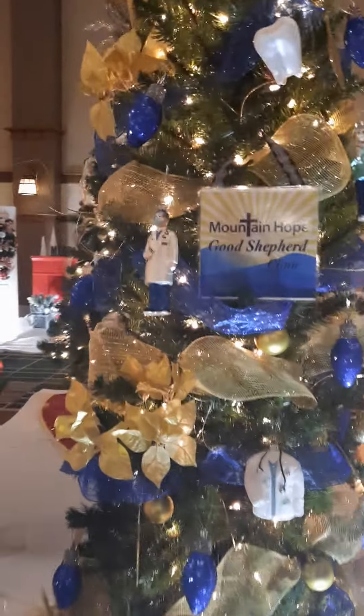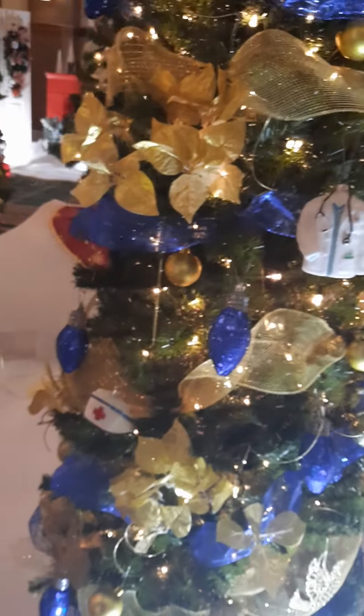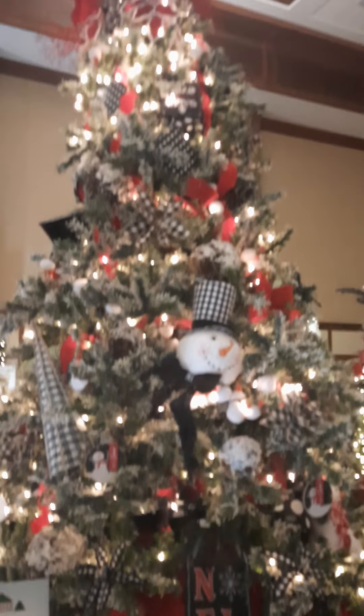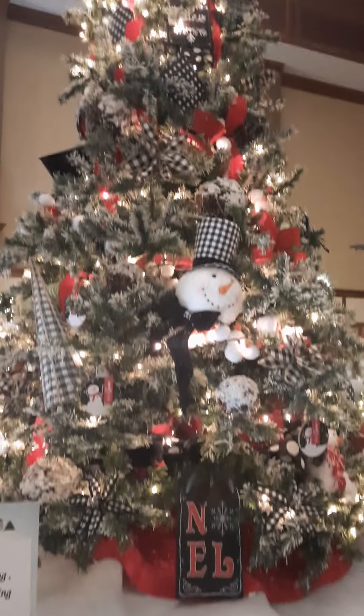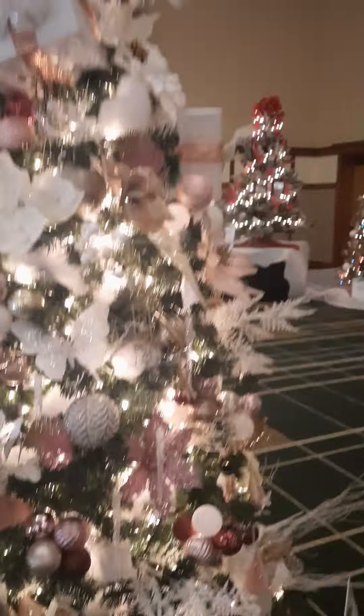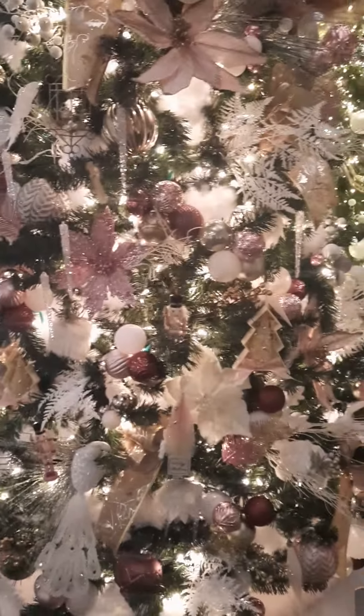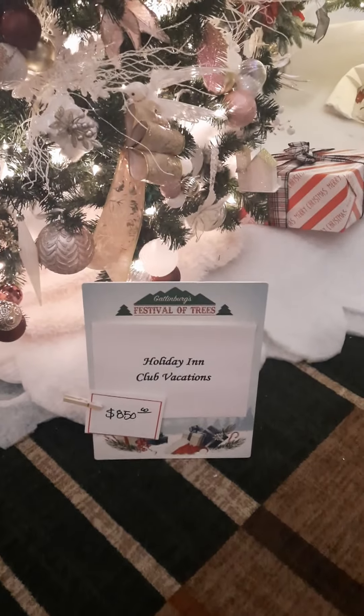I can see some of the decorations are doctors and nurses on this one. Quality Plumbing, Heating and Cooling donated this one — a rather large tree. Here's one with kind of an unusual color, for me anyhow — it's white with a lot of pink and what looks like lavender colors in it. Who donated? Holiday Inn Club Vacations.